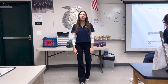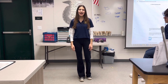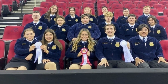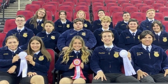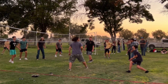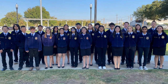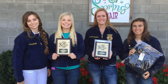Hilmar FFA has many career development opportunities so that everyone can find their interest in the Ag industry. Some of these events include raising and selling animals for the fair, competitive teams such as farm power, ag mechanics, dairy judging, and more, leadership development events such as conferences, Hilmar FFA monthly meetings, public speaking competitions such as impromptu, creed, opening and closing, and job interview, and scholarships for college and career readiness.